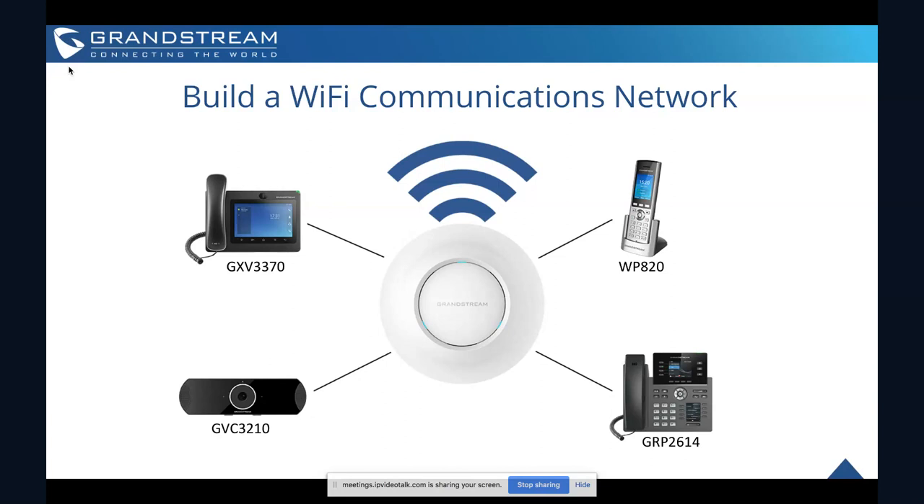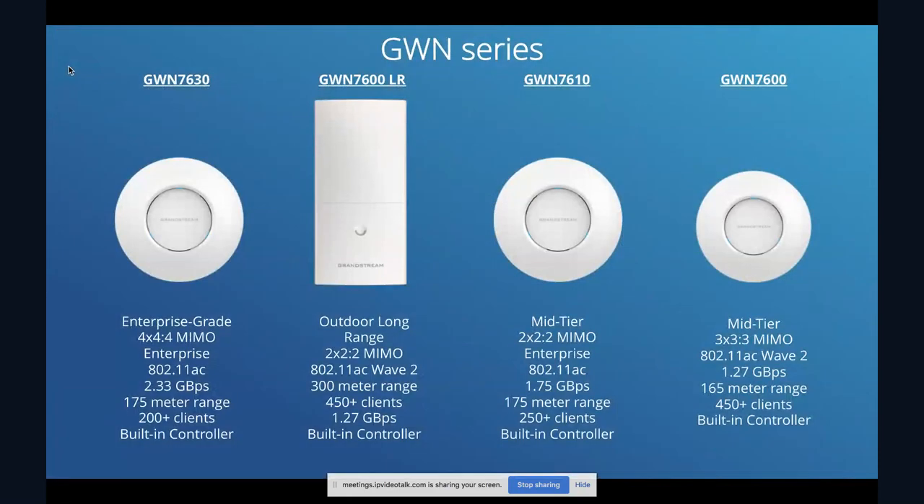It's a really powerful option and we're seeing a lot of businesses around the world do it — not just using Wi-Fi for traditional data browsing, but to actually run their entire office or business communication network wirelessly.